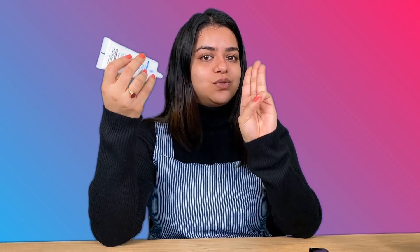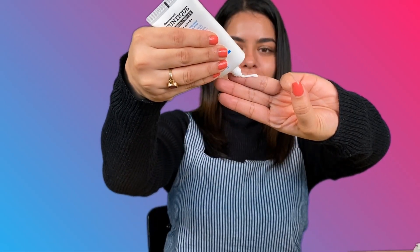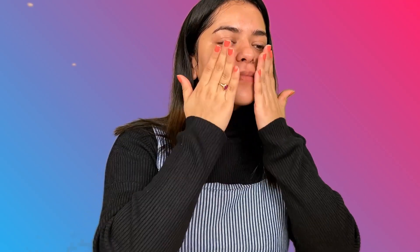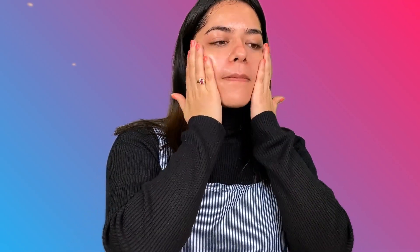I use the three-finger method — I take the amount across three fingers, warm it up, and then apply it all over my face. This also doesn't leave a white cast, which is a big plus. People really don't like a white cast from sunscreen. You can see how easily it gets absorbed and it gives a glowing finish to the skin.